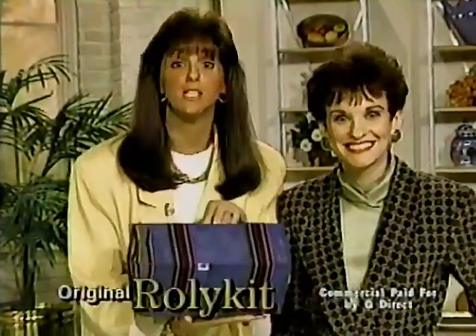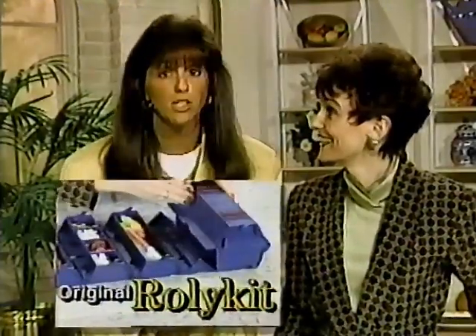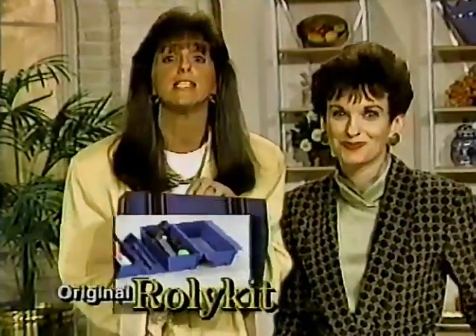Hi, I'm Joy Mangano, and this is my Rolly Kit. It's an amazing high-tech storage system. You can toss it around, shake it up, and everything stays in place.